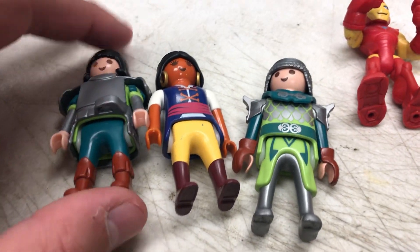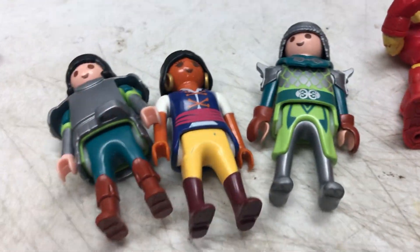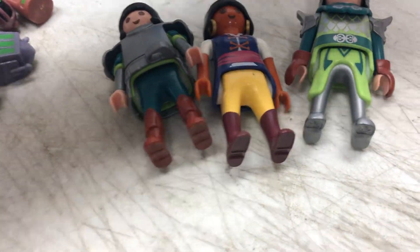In a previous video I said that these were something they're not. These are Playmobil people — they're called clickies, I think.